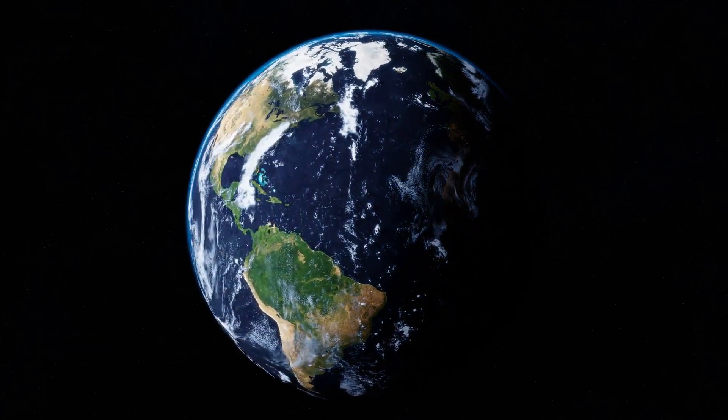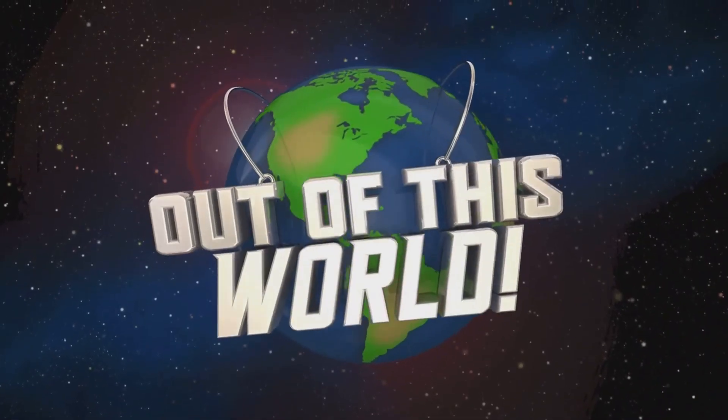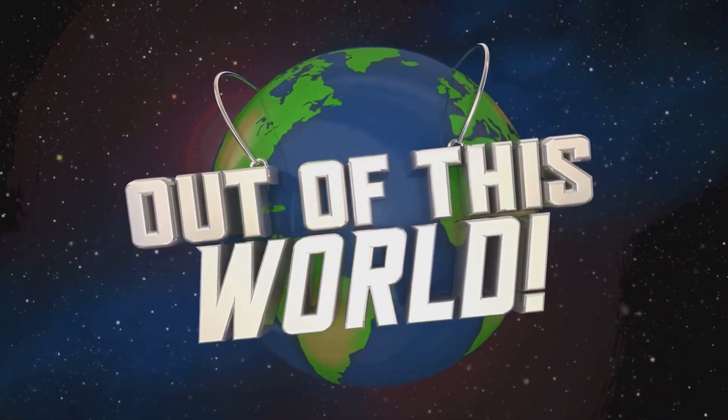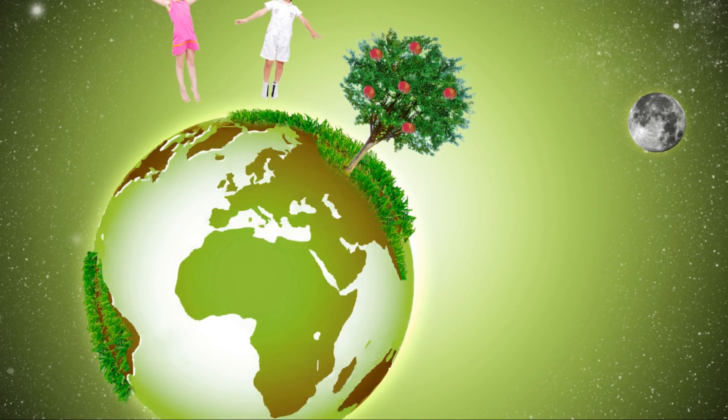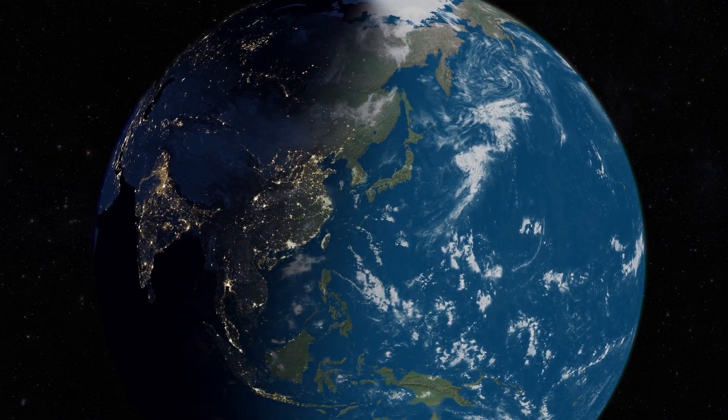Space explorers, our next stop is my favorite planet — Earth! Look at those swirling clouds, blue oceans, and green land. That's right, it's our home planet Earth, where we live with friends, family, and amazing animals. From space, it looks like a beautiful blue and white marble.